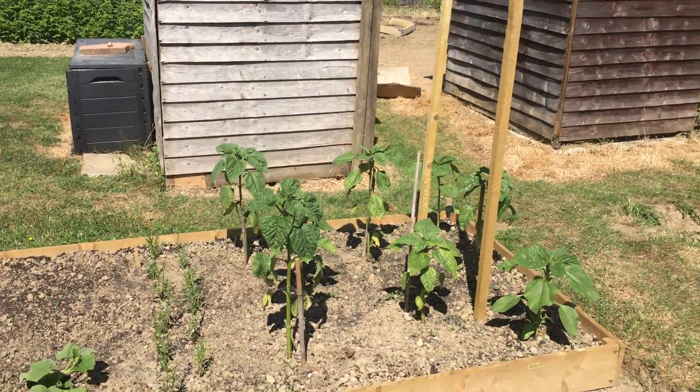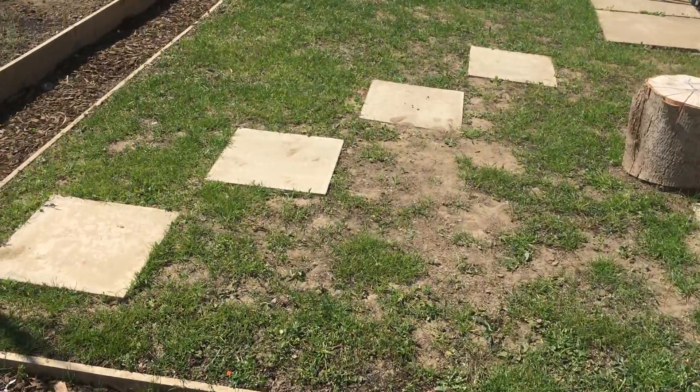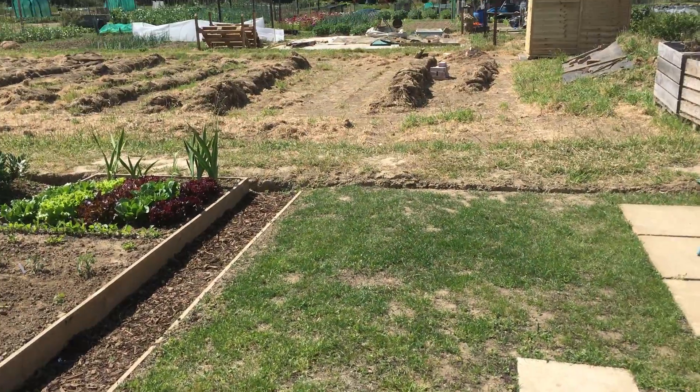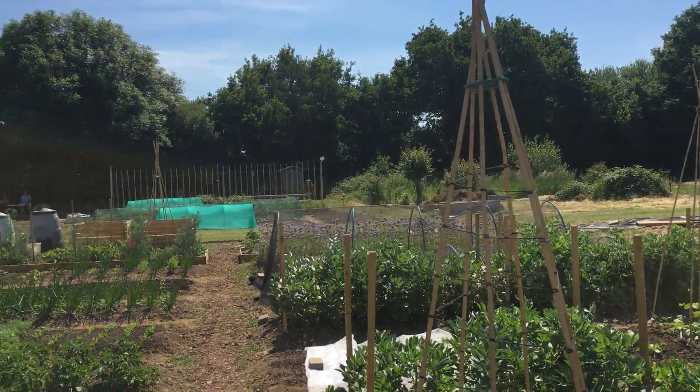The sunflowers are growing. The grass probably needs some water, but that's what it looks like on Tuesday the 2nd of June.